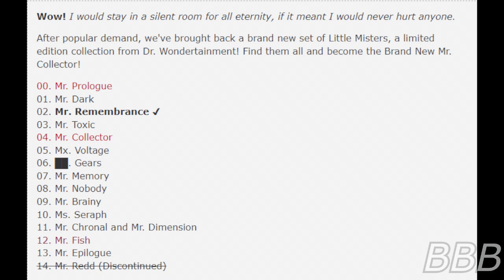After popular demand, they brought back a brand new set of Little Misters — a limited edition collection from Dr. Wondertainment. Come and become the brand new Mr. Collector! Zero: Mr. Prologue. One: Mr. Dark. Two: Mr. Remembrance. Three: Mr. Toxic. Four: Mr. Collector. Five: Mixed Voltage. Six: Deep Gears. Seven: Mr. Memory. Eight: Mr. Nobody. Nine: Mr. Brainy. Ten: Mr. Seraph. Eleven: Mr. Cornel and Mr. Dimension. Twelve: Mr. Fish. Thirteen: Mr. Epilogue. Fourteen: Mr. Red. Discontinued.